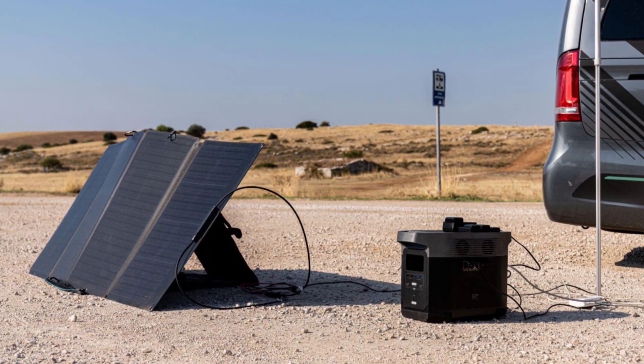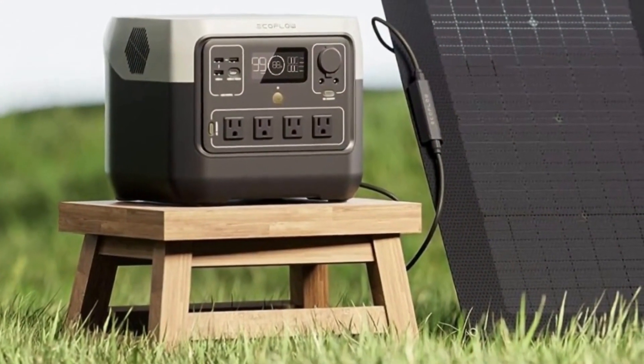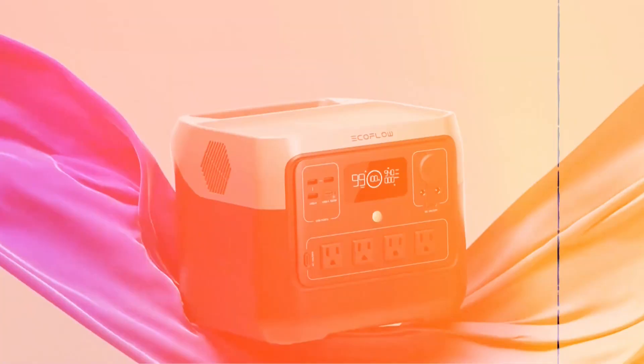When discussing solar generators, battery capacity stands out as a crucial factor. This capacity, represented in watt-hours, shows the amount of power a solar generator can store, determined by its battery size. A larger battery can hold more power, and conversely, a smaller one holds less.